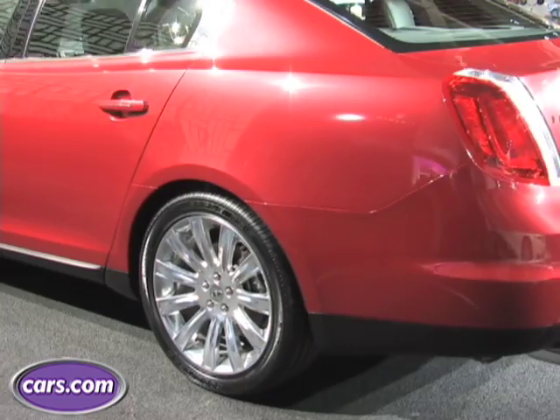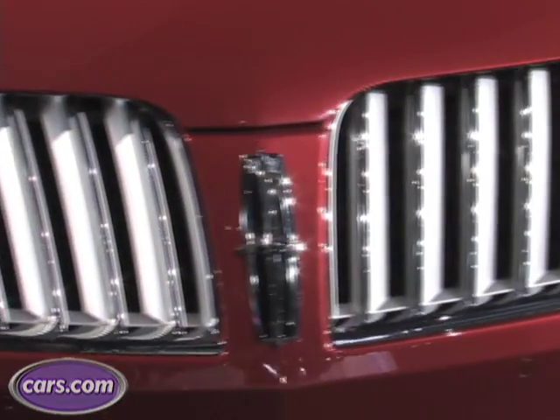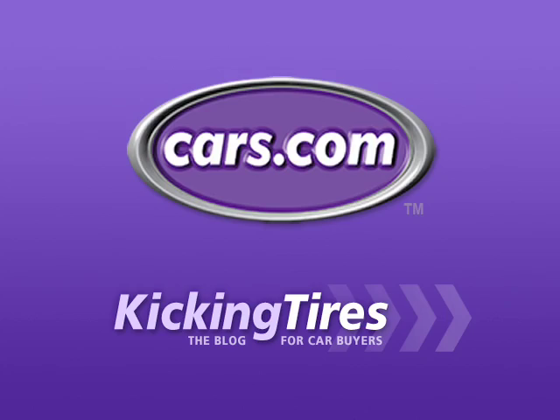Ford says all that stuff is probably coming down the road, and once it does, the system will be one of the best in the market, we think. For additional information on this car or any other, go to cars.com and our blog, Kicking Tires.